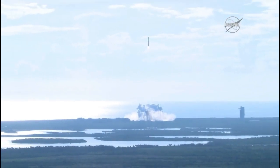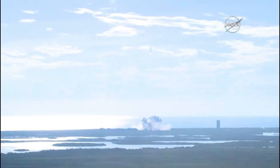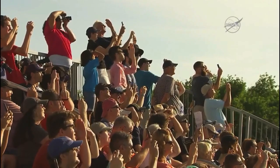TDRS-M is still to its planned path, an inclination of 26.2 degrees. You're hearing the voice of Patrick Moore providing launch vehicle ascent data. Patrick is the United Launch Alliance Denver Network Operations Center and Command Control Center.